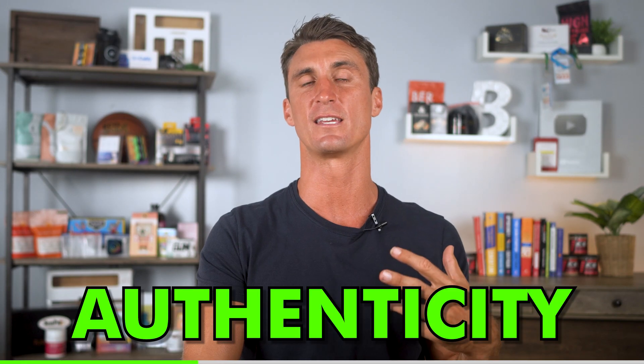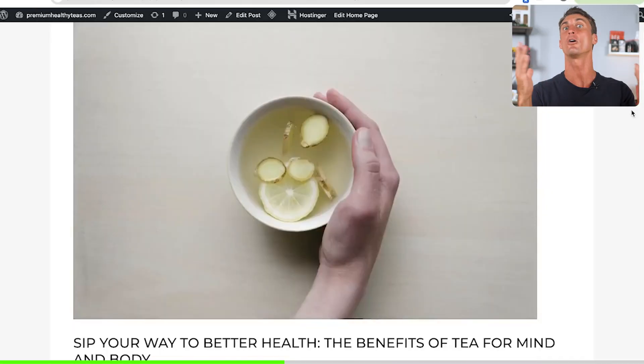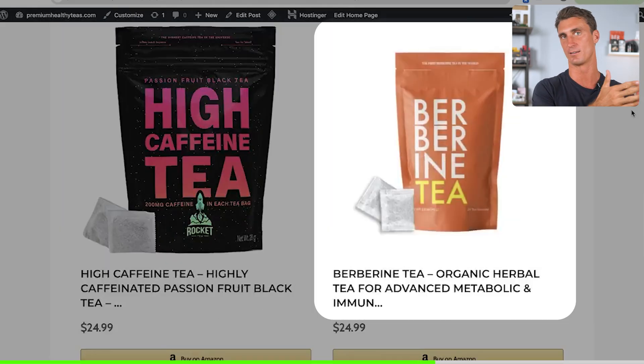A huge secret to success with affiliate marketing is you need authenticity and you need to niche down. For example, you wouldn't want your niche to be 'tea' because that's too broad. Instead, you might want to do something like 'the health benefits of tea.' People would come to your website to learn about why tea is healthy, and then you can send them to different tea products depending on what they're interested in. I personally sell the world's highest caffeine tea and a tea with berberine in it, which has a bunch of health benefits — I could send people to links for those, or to other people's products and still make money through affiliate marketing.